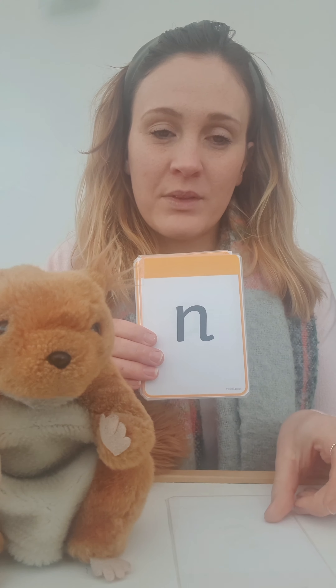Well done. Should we do those again? Ready? S. N. A. I. P. T. Fantastic! Well done. Good job.